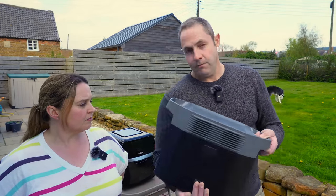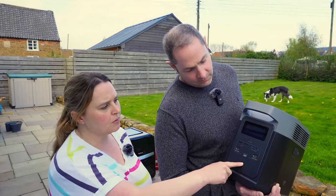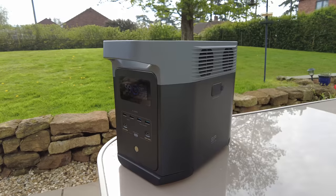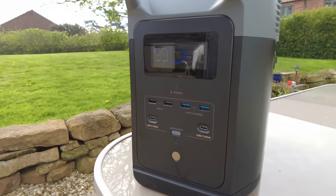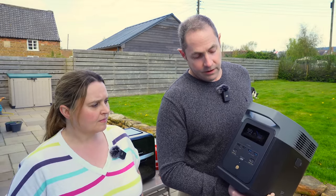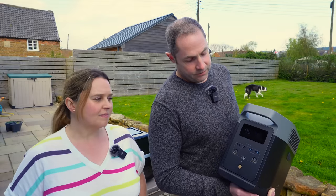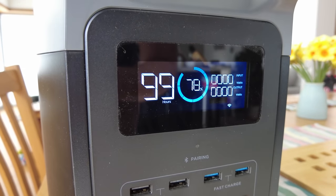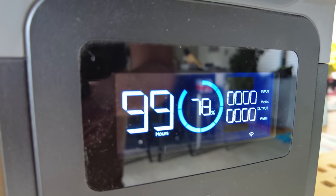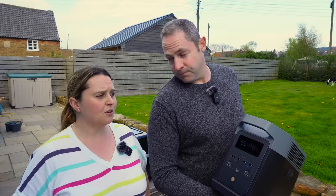On the front you get two USB-C ports, both at 100 watts each, and four USB-A sockets for normal USB charging. It's got WiFi and Bluetooth built in and comes with an app for your phone. The screen on the front shows what percentage battery is left, how long that'll last based on current usage, how many watts it's charging at if it is charging, and how many watts are being drawn out of it if you're powering something.